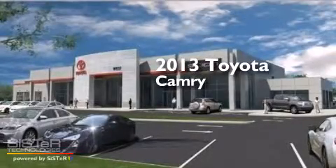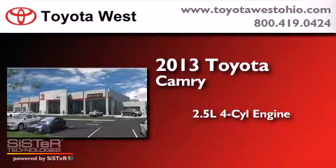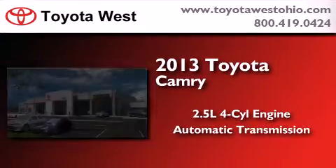This is a 2013 Toyota Camry. It features a 2.5-liter, 4-cylinder engine and an automatic transmission.